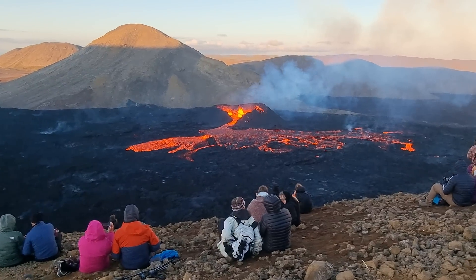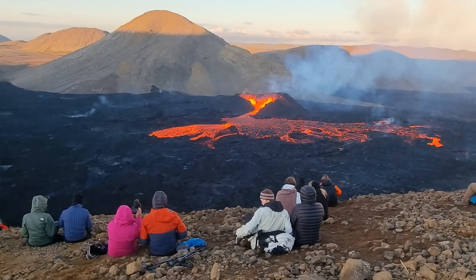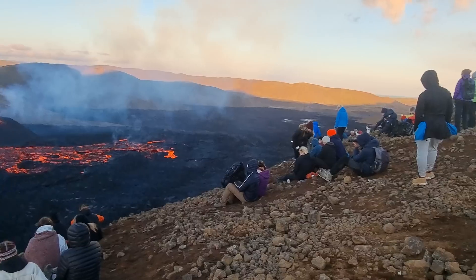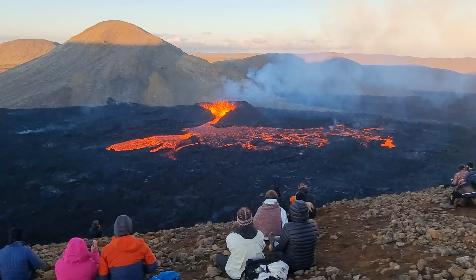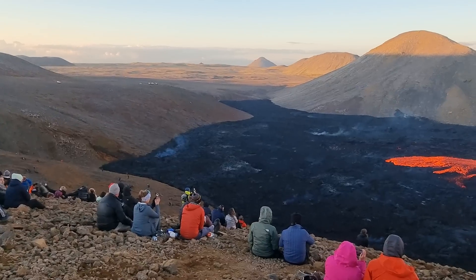Volcanic eruption in Iceland, 2022, Meradalir Valley. This is how it looks. We are on the Theatr Hill, a new Theatr Hill. There you see Keilir, a volcano behind it.